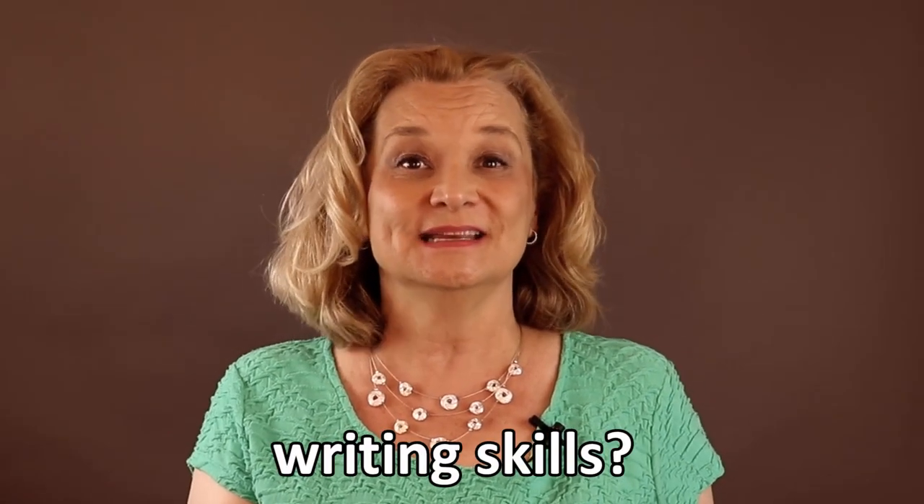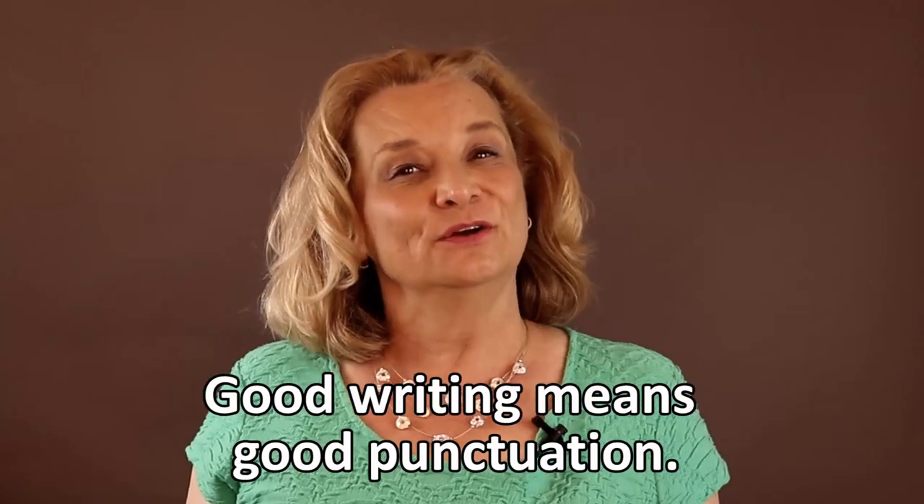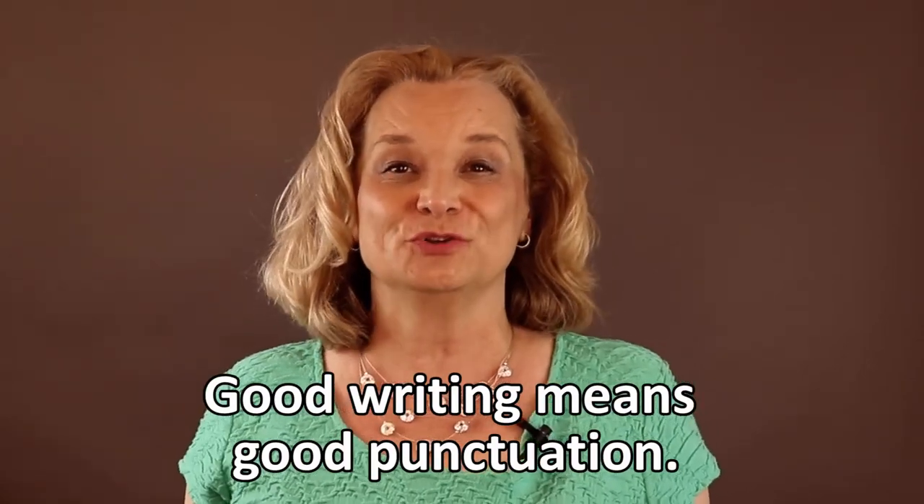Hi, I'm Lisa. How do you feel about your writing skills in English? Good spoken English is very important, but writing is also very important, and good writing means good punctuation.